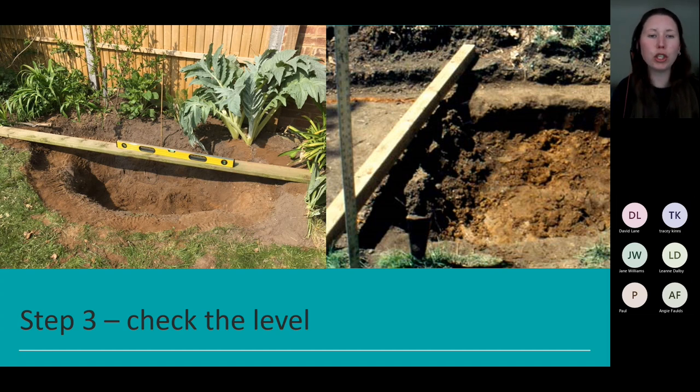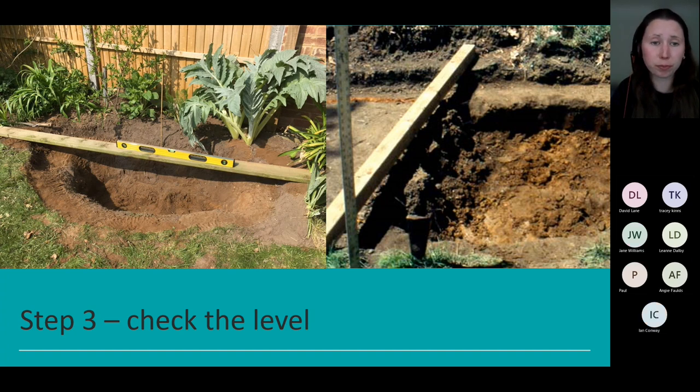Step three: check the level. Once you've dug out that pond and you're happy with the shape and depth, check whether your pond is level. This is really important because if you're using a liner and fill it with water and it's not level, there will be bare liner showing. The best way to do this is to use a spirit level and a long piece of wood — place the wood across your pond and put the level on top. This helps you check and adapt as needed.